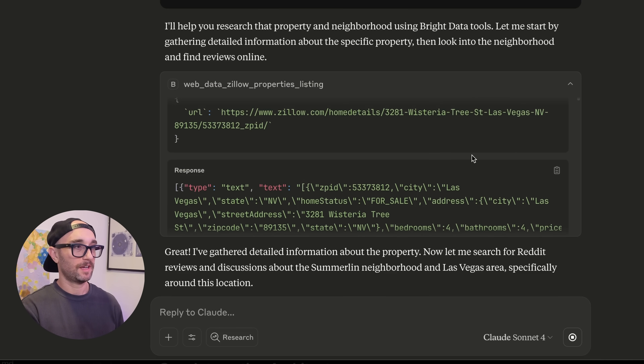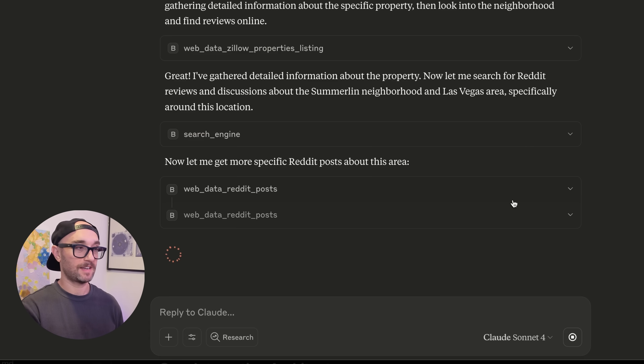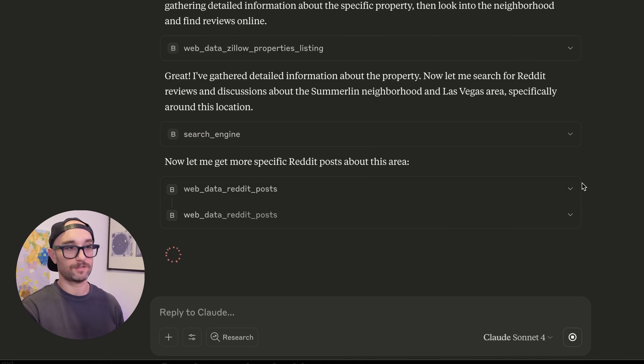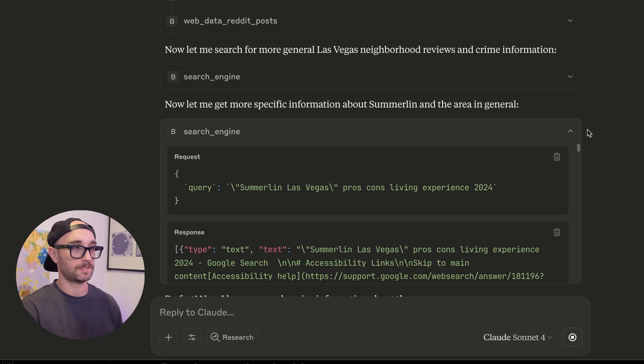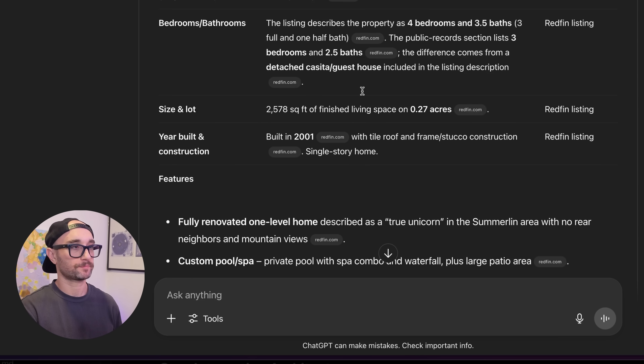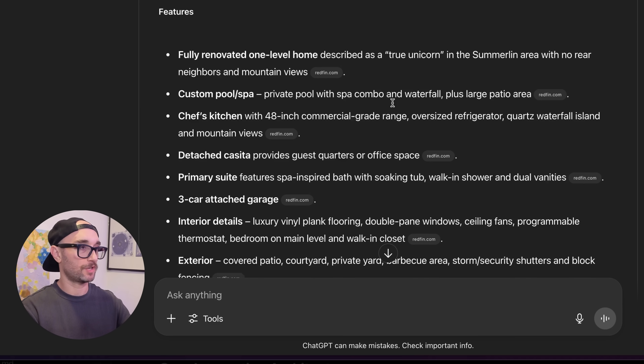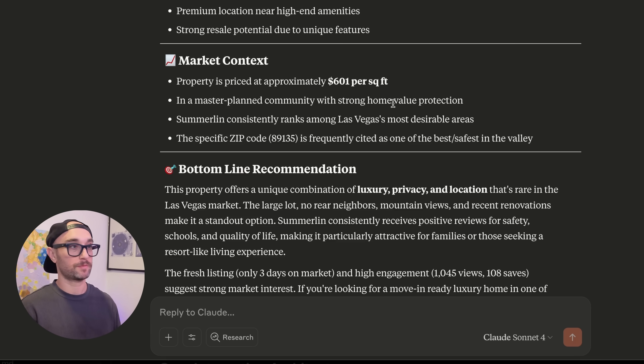As you can see, it went to the URL and got all the information. Then it's using its own built-in search engine. Now it's using its built-in Reddit tool to directly search Reddit. After all that, it's getting specific information about the neighborhood. Claude did this in a few minutes. Looking back at ChatGPT's answer, it's not really presented in a way that's easy to understand — though this could just be the difference between Claude and ChatGPT. But the bottom line is, with the Bright Data MCP, it was able to access Zillow directly, go to Reddit directly, and not have to find all these workarounds.